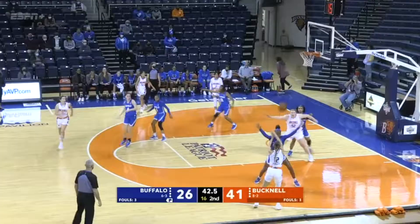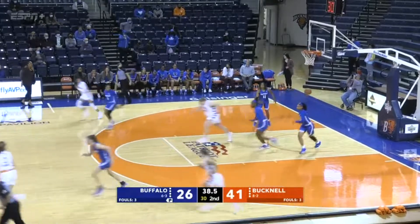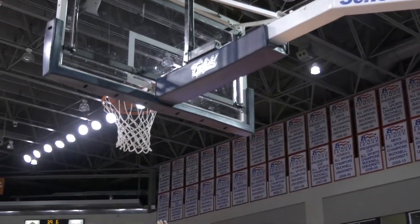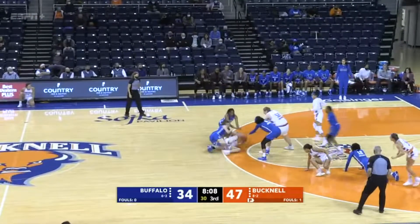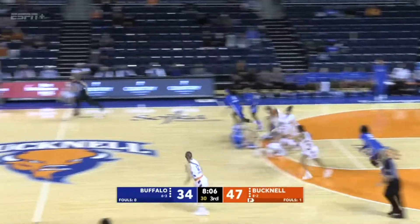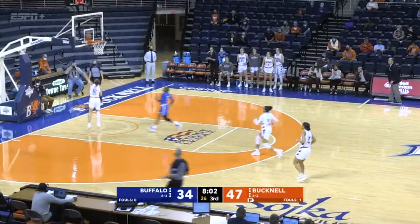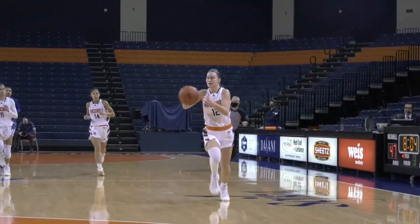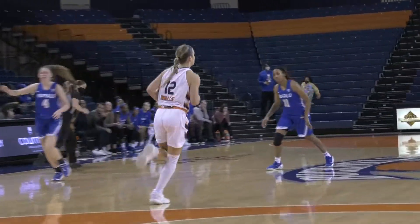Entry pass for Schaefer inside — lefty layup is good for Emma Schaefer. Six points for the Cincinnati, Ohio native. McEvins fighting for the rebound — it's loose, rolls out to the top of the key, picked up by Bucknell. Fast break situation — Marley Walls flying in all alone, gets the bucket. Summer Hemphill comes flying in for the block attempt, goes right past her, and Walls had an open look.